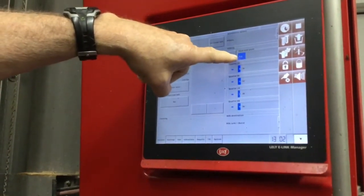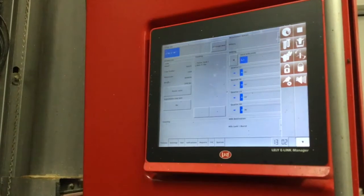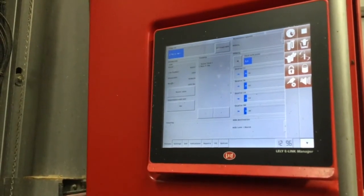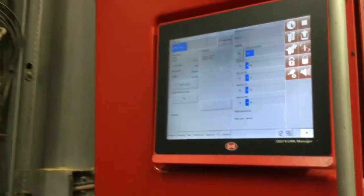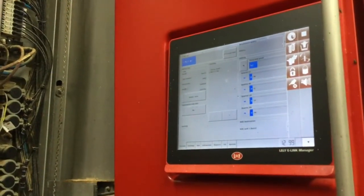Now she has milked about five pounds of milk. Squirt was milking about a hundred pounds a day not too terribly long ago. She's down from that a little bit now because she's been milking a while.